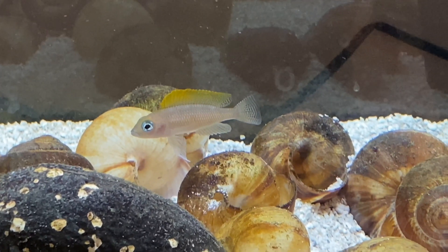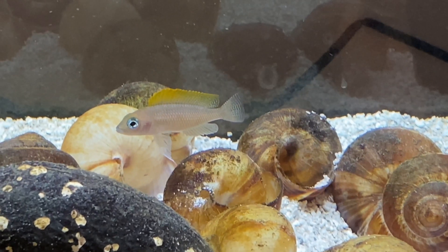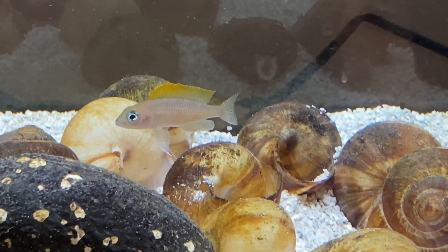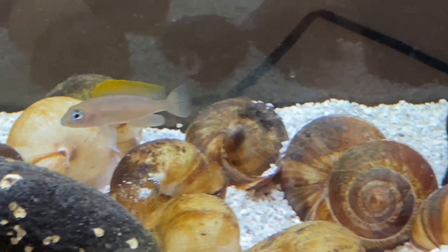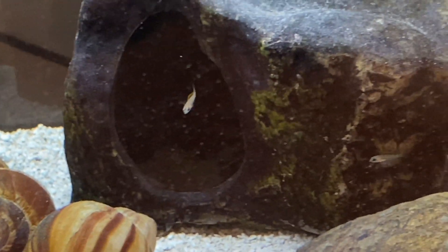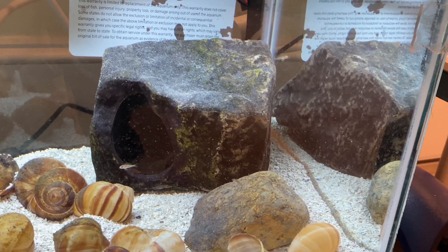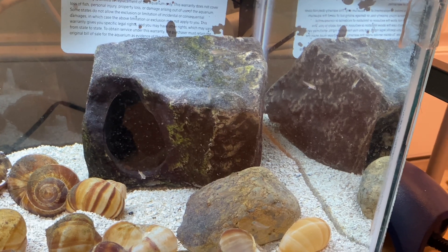They're cluster spawners, which means that one pair can raise a whole cluster. They also take really good care of their babies, which means they don't eat their babies like some other fish do, and they protect them from other fish that might try to eat their babies.